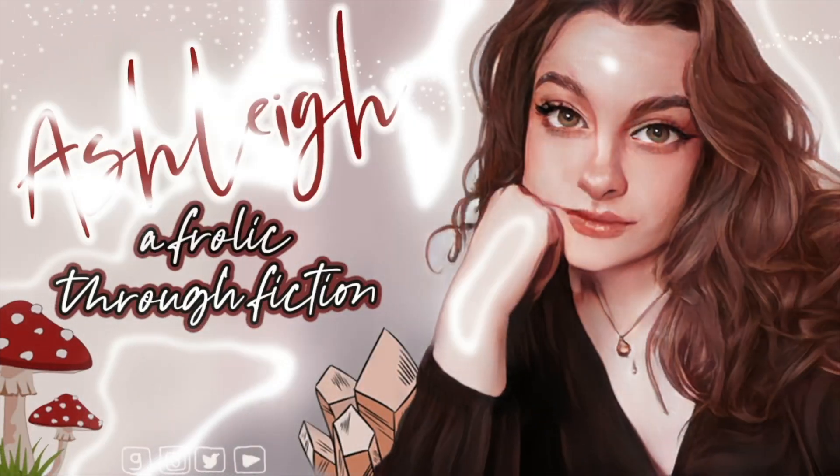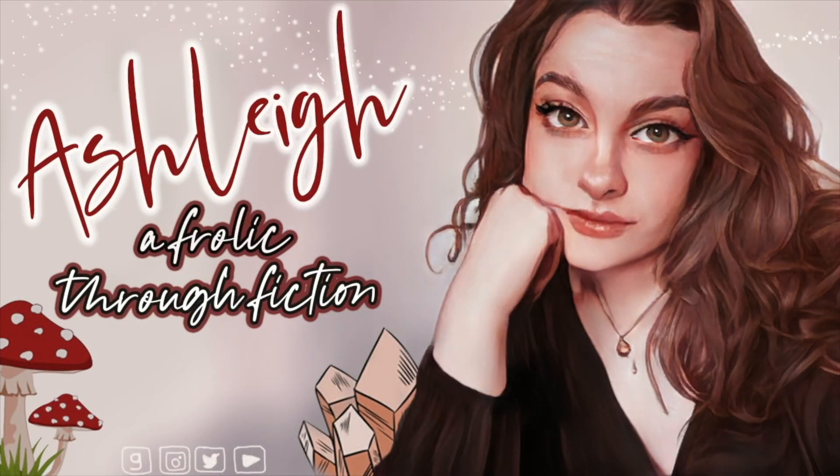Hello! Welcome back to another video. Today I'm going to be doing a second come book shopping with me in Edinburgh video. Unlike the first one, this has been filmed over the course of a couple of days because I couldn't quite make it to all of them in one day, though you would be able to if you really wanted to.